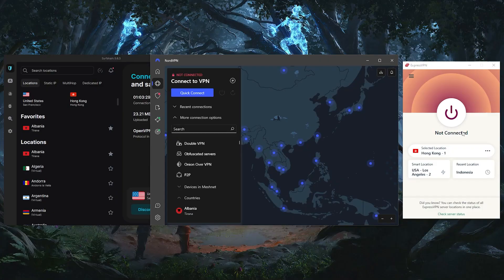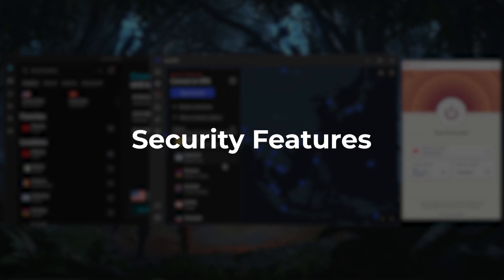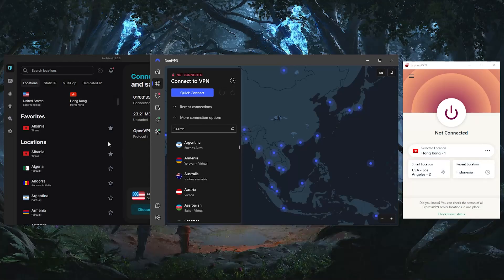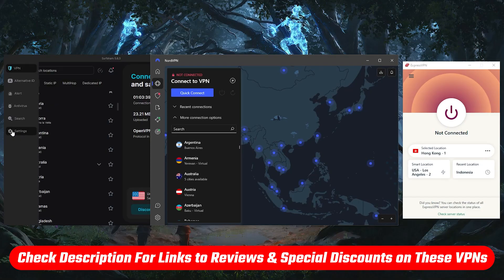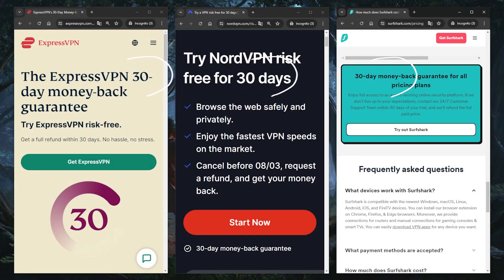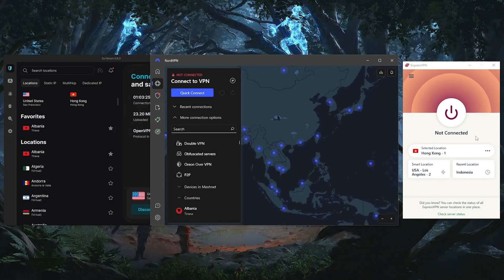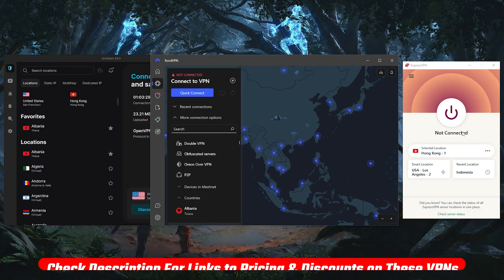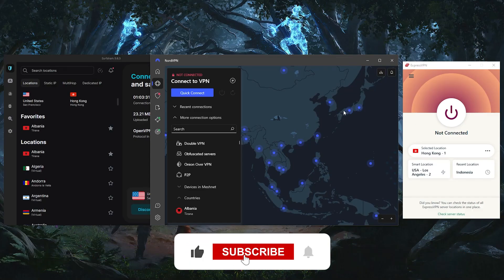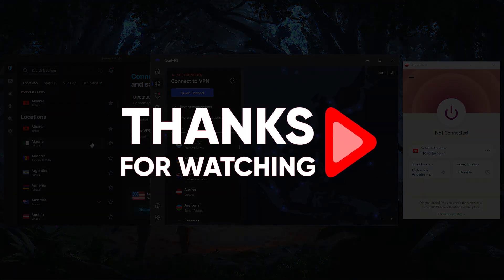If you're interested in learning more about the privacy policy, speeds, streaming, and torrenting capabilities, as well as the security features of these VPNs, you'll find full reviews down below. You'll also find links to pricing discounts if you'd like to jump straight to that. If you're not satisfied with any of these VPNs, you can get a refund since they're all covered by a 30-day money-back guarantee. Don't forget to check out the links in the description to grab the best discount possible. Like and subscribe to see more videos, and let me know in the comments if there's anything cybersecurity-related you'd like me to cover.